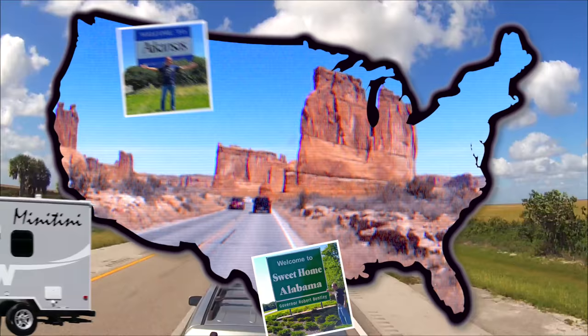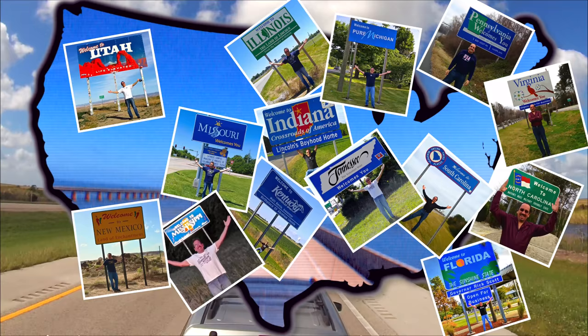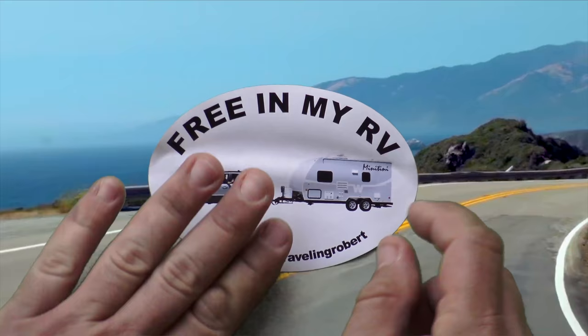Riding with my RV, my RV, wherever I want to be, because I'm free in my RV.